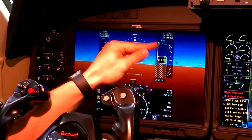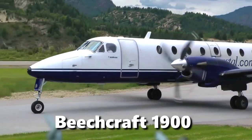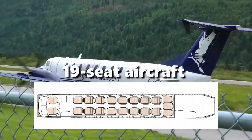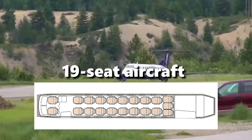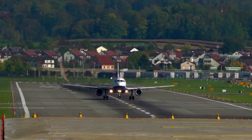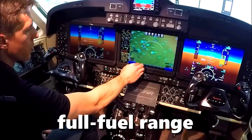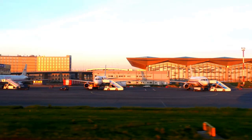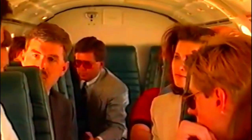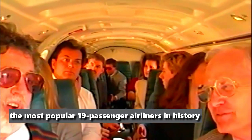Beechcraft has produced numerous models throughout the years, each with multiple modifications, but the Beechcraft 1900 is one of the best models the company introduced. This 19-seat aircraft was designed to carry passengers in all-weather conditions from airports with relatively short runways. It is capable of flying in excess of 600 miles, and in terms of aircraft built and continued use by many passenger airlines and other users, it is one of the most popular 19-passenger airliners in history.